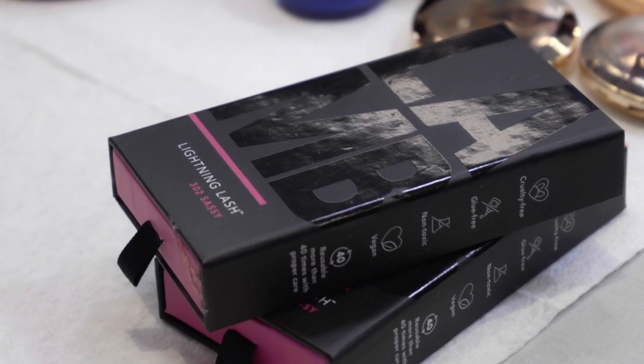All of the lashes are magnetic and they're by Glam Lash, so we've got these really amazing lashes on everyone. You haven't had yours on yet, but we will.